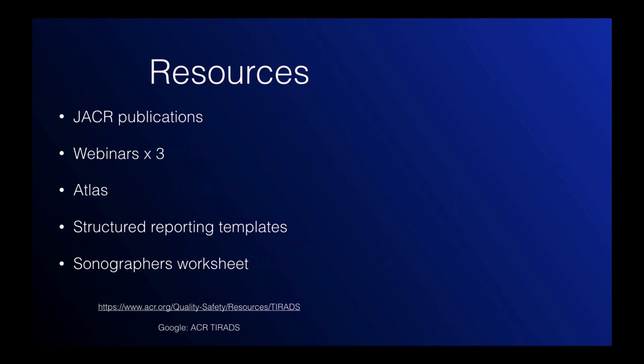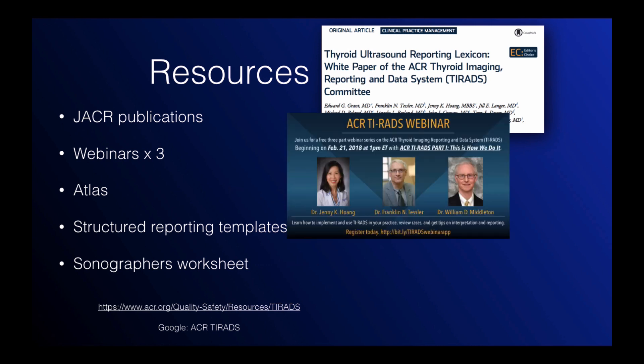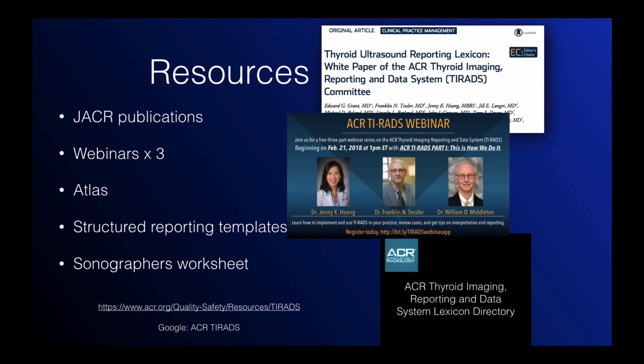I'm here to help along the way. I'll be regularly posting educational materials through a blog. The ACR TI-RADS website also has additional resources, including publications, links to three webinars given by myself, Franklin Tessler, who is the chair of the ACR TI-RADS committee, and Dr. Bill Middleton, a key member of the committee. There's also a link to an atlas, the structured reporting template we're using, and a sonographer's worksheet. Thank you again for participating in the study — I'm open to answering any questions you may have, and look out for additional resources from me.